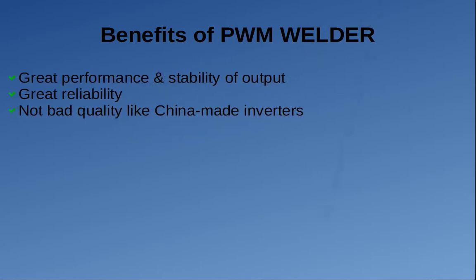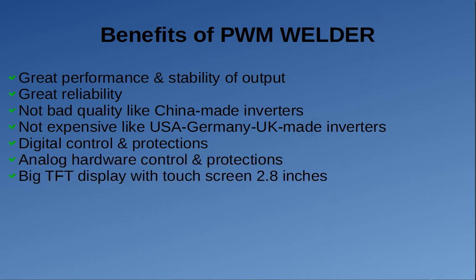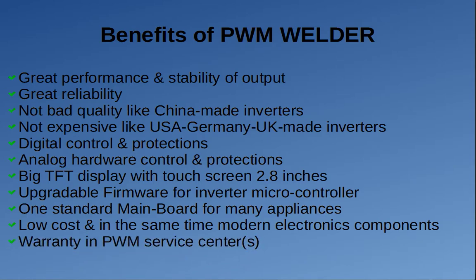Benefits: 1. Great performance and stability of output. 2. Great reliability. 3. Better quality than China-made inverters. 4. Less expensive than USA, Germany, or UK-made inverters. 5. Digital control and protections. 6. Analog hardware control and protections. 7. Big TFT display with touchscreen, 2.8 inches, similar to mobile phones. 8. Upgradable firmware for the inverter microcontroller. 9. One standard main board for many appliances — universality and fast repairing. 10. Low cost with modern electronics components, profitability and fast repairing. 11. Warranty at PWM service centers, unlike Chinese inverters without real warranty.